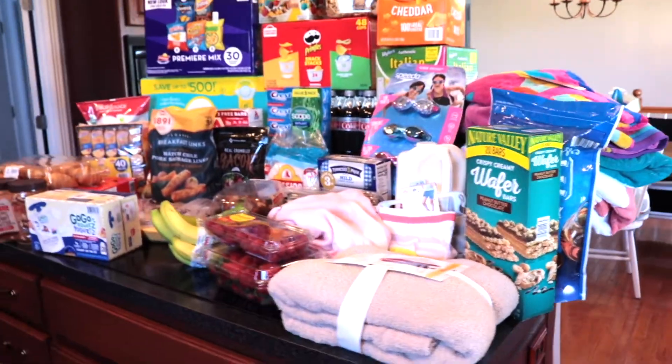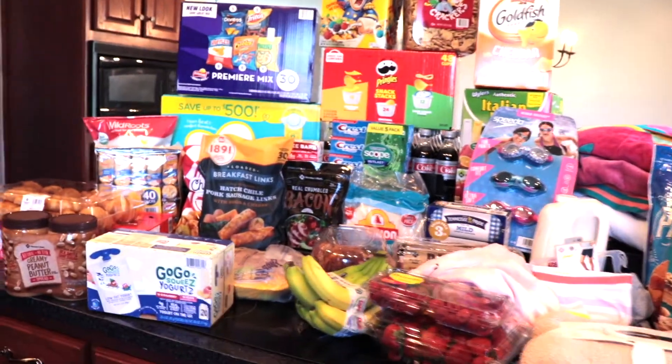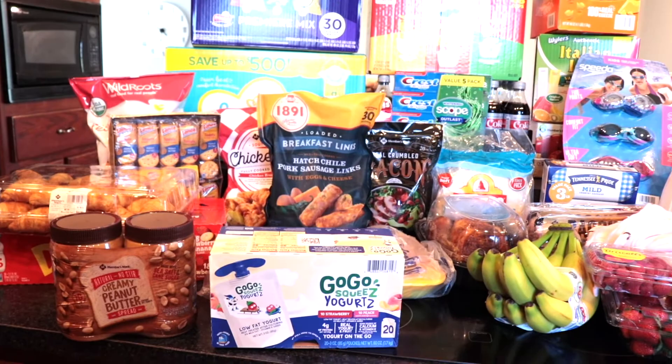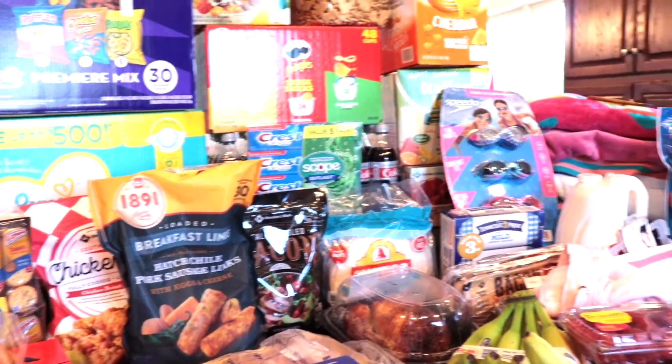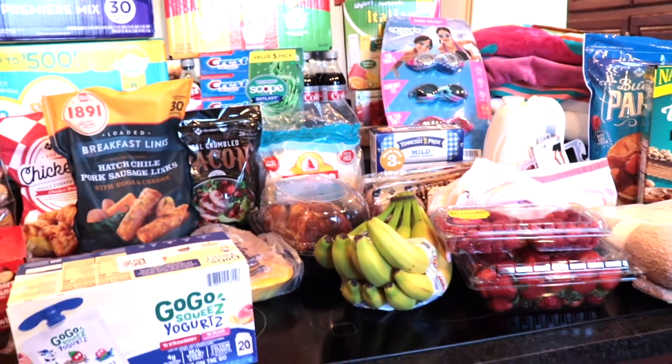Alright guys, that is all for today! Let me know down in the comments below if you would like to see more of these. I believe I'm going to Aldi's next - that's my main grocery store, I usually go to Aldi's and Sam's. Let me know down in the comments below what you would like to see next.